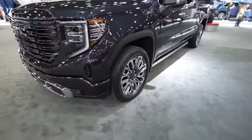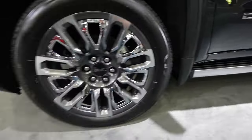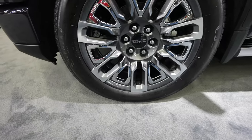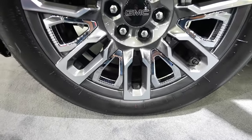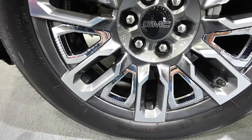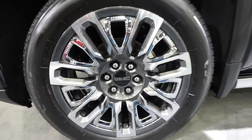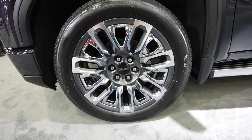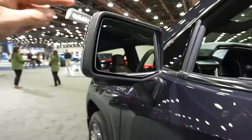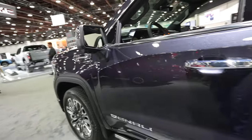Coming around the side, we have these nice matte black fender flares that transition into mud guards. I believe these are 22-inch machined wheels — it looks like they are Bridgestone tires. I cannot find the tire size quickly; it may be on the inner portion of the tire. There's your Ultimate Duramax badge right there, chrome mirror caps, and a mirror-mounted camera right down there for blind spot monitoring.